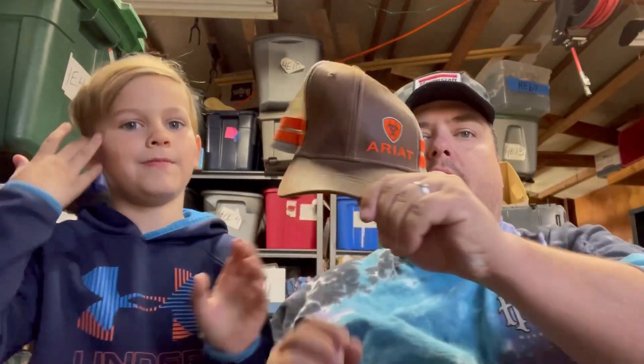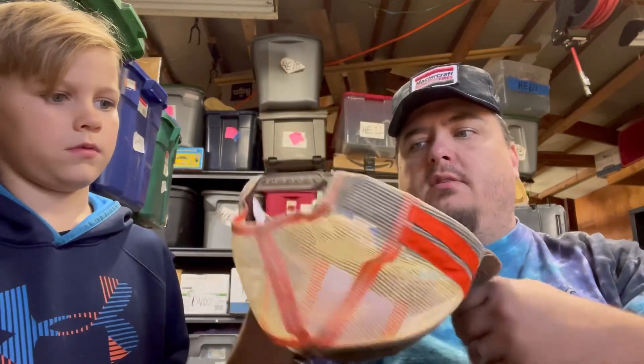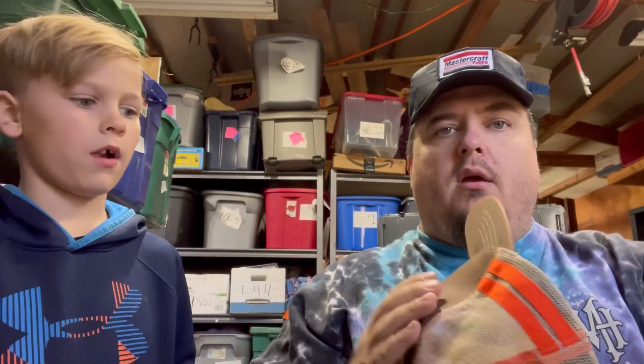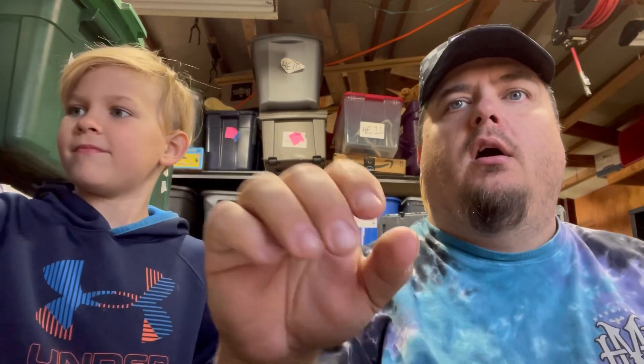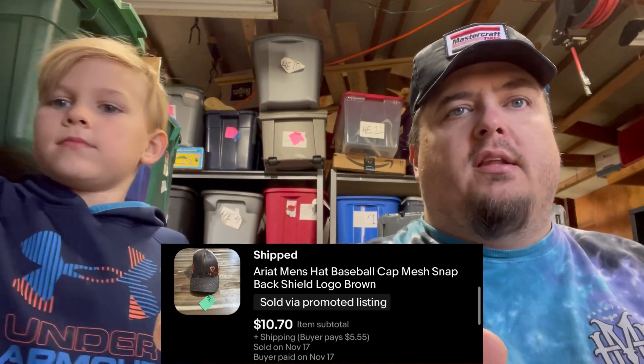I paid a dollar for this and it's in just tremendous shape. Obviously it's a little sideways, but nobody wore this more than once or twice — it's in just about perfect condition. You can take it back, Vanna. I picked that up for a dollar and it sold for $10 plus shipping, buyers all-in at $17.